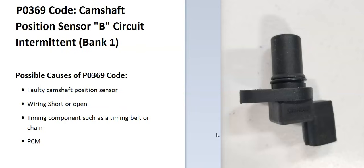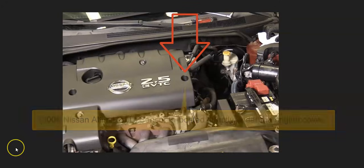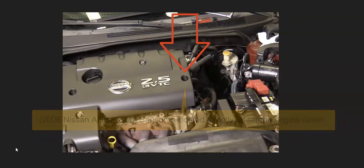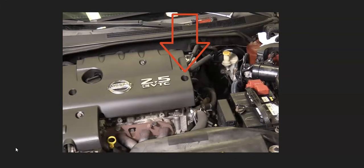It's also possibly could be the onboard computer, but that's pretty rare — it does happen once in a while, so it's another thing to keep in mind. The first thing to do when you get this code is to go locate the camshaft position sensor B on your particular engine, and there can be some differences on exactly where it's going to be located.